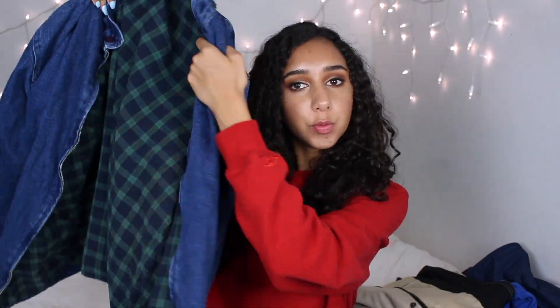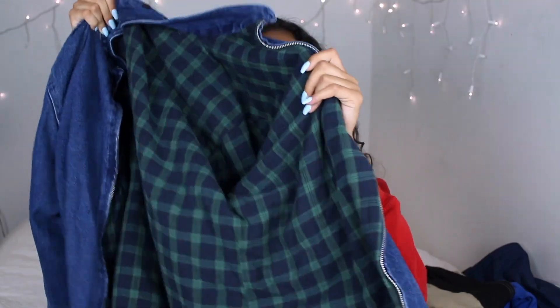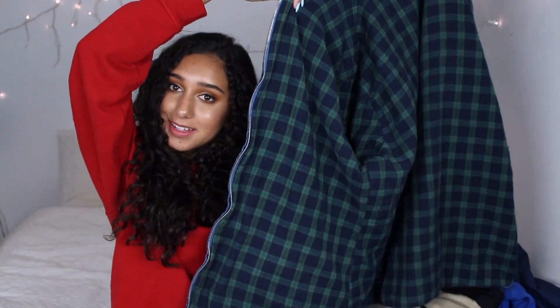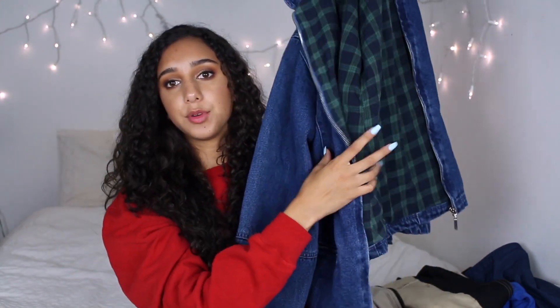Next I got this really nice dark denim jean jacket with a pattern on the inside. It's so warm and good quality, and it actually has a button-on hood which I took off, so it just has these buttons on the back. It's a men's item but it's super oversized and comfortable, and I think I can wear this with a lot of things — definitely in the winter because it's a very heavy, nice quality jacket, and this was like five bucks.